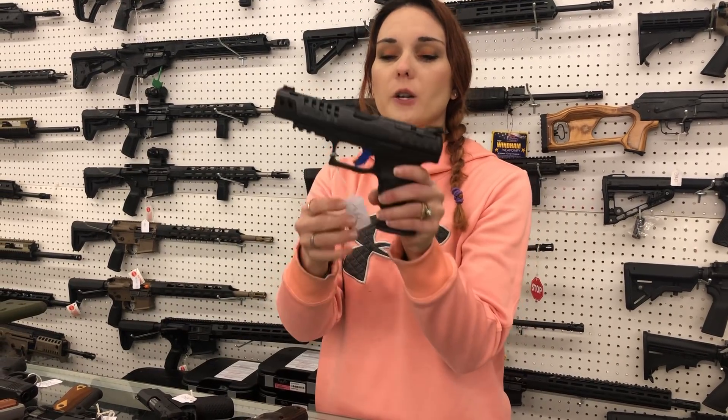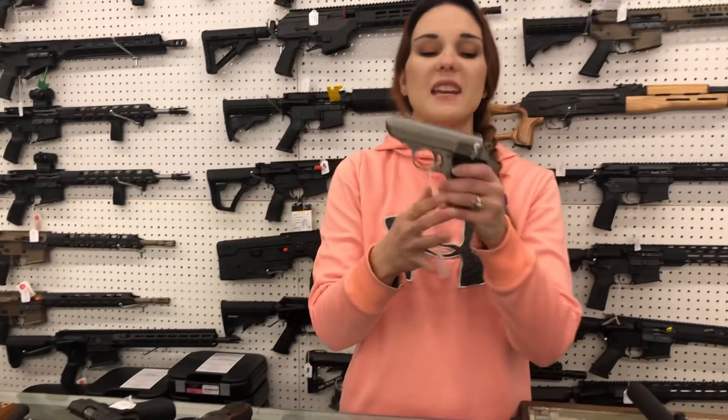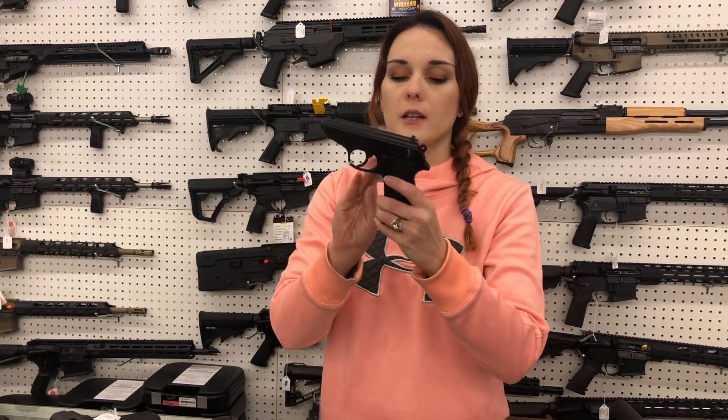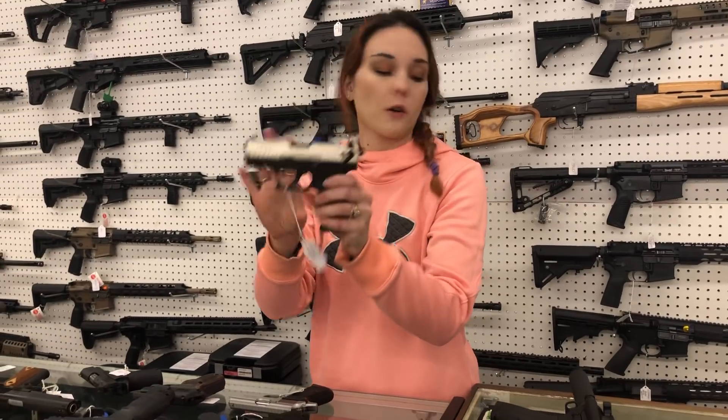Walther Q5 Max — cut for your optic, y'all. She's going to be $760. PPKs are here in the 380s: $735. We've also got the PPKs in 22 long rifle — she's going to be $330. P22s are also here from Walther at $315.